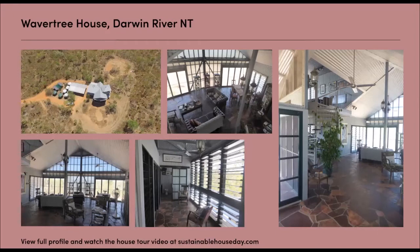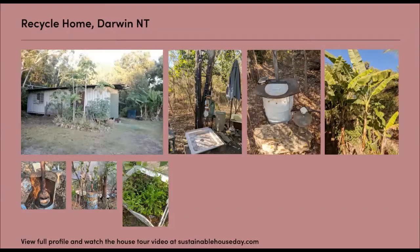We seem to be having some audio issues with Andrew, so we might jump to the next homeowner and then try to jump back to Andrew after that. We've got the Recycle Home up on the screen, which is shared, so I might just introduce that one.